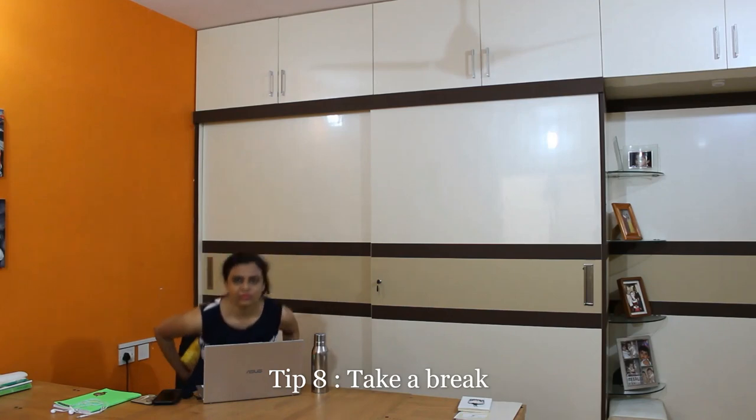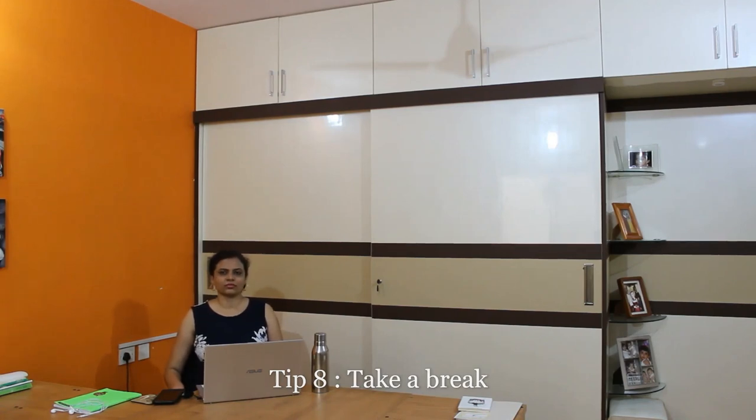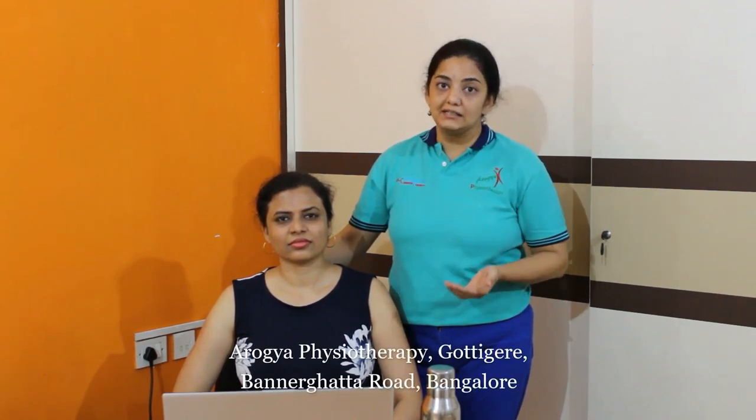If you follow all these eight points, you can maintain your posture well while working or studying from home. Raksha demonstrated all eight tips and I request everyone — including students and young children — to make sure all eight tips are checked off every single day, so that you are hydrated, happy, and your posture is maintained. Witness your fitness! Don't forget to ring the bell and subscribe to Arogya Physio Tips. You can also consult us at Arogya Physiotherapy Clinic located in Ghotigere.